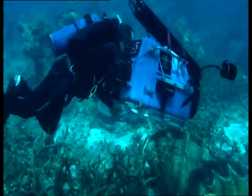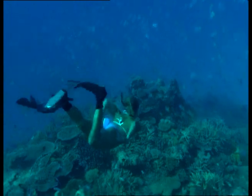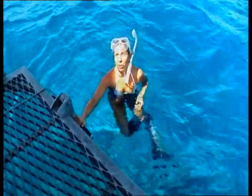We want to make sure that we choose a really good coral spawning site. The best way to do that is to make sure you have a diverse range of corals, and the only way to do that is to get in the water. This looks like a good spot — heaps of coral growth. You've got your plates, you've got your soft corals, you've got a little bit of everything.